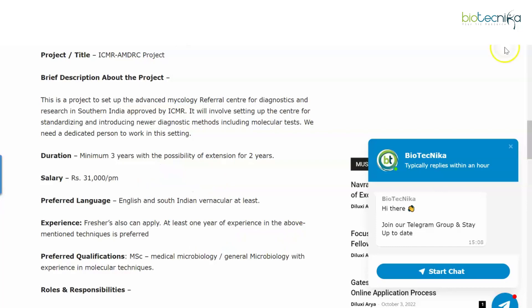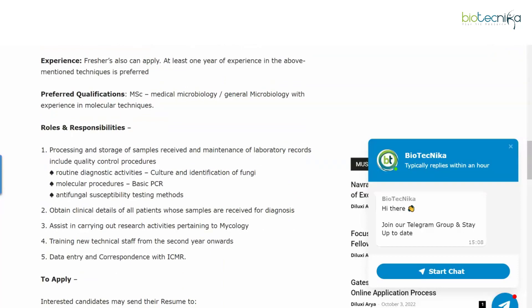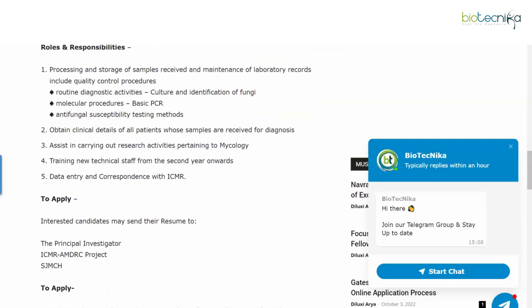Roles and responsibilities include processing and storage of samples received and maintenance of laboratory records, quality control procedures, routine diagnostic activities such as culture and identification of fungi, molecular procedures, basic PCR, antifungal susceptibility testing methods, obtaining clinical details of all patients whose samples are received for diagnosis, assisting in research activities pertaining to mycology, training new technical staff from the second year onwards, and data entry and correspondence with ICMR.